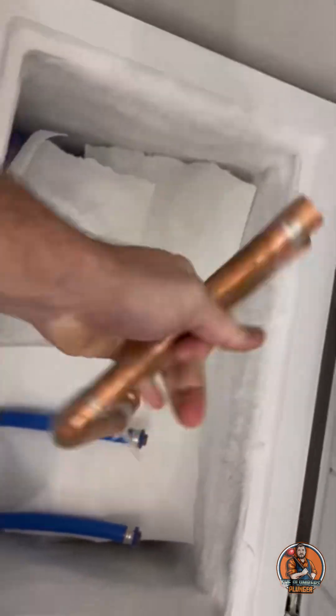Then we have the copper, which looks like the ProPress fitting pushed off the pipe, but if this were to hold, the pipe would split anyways.